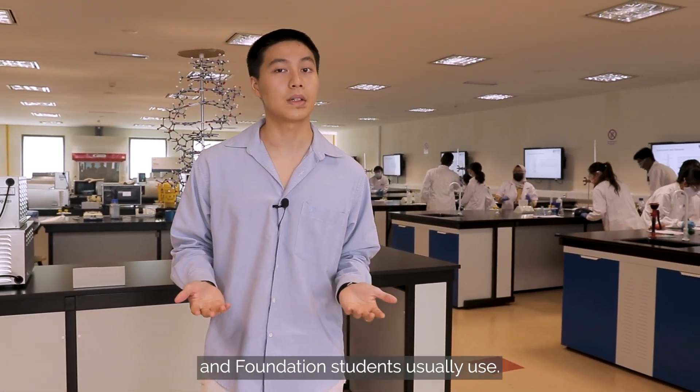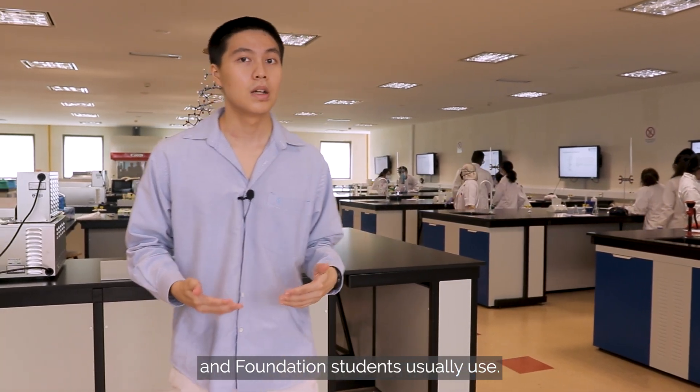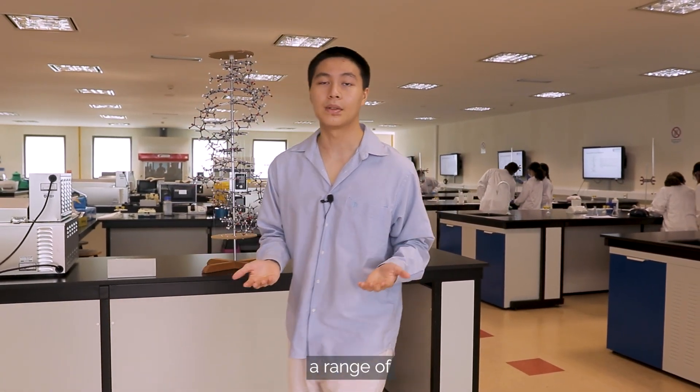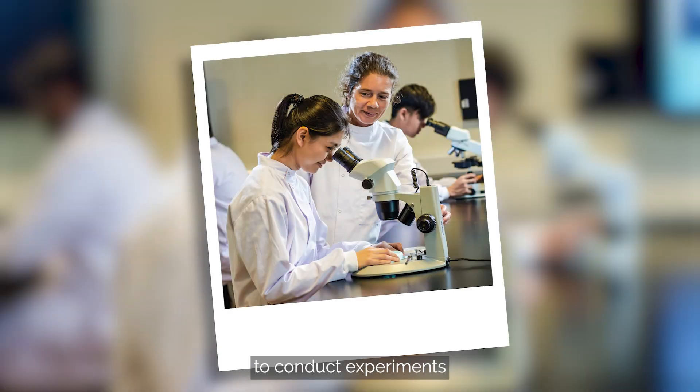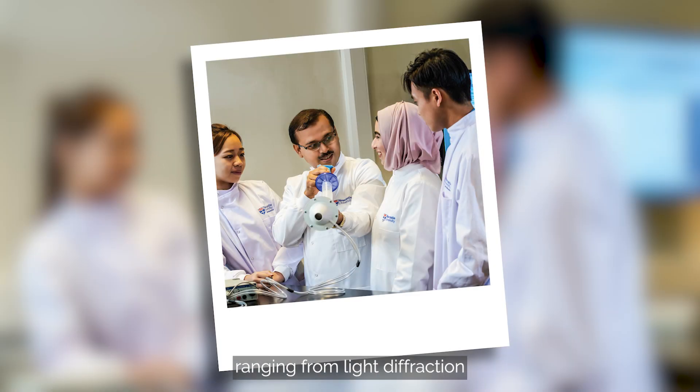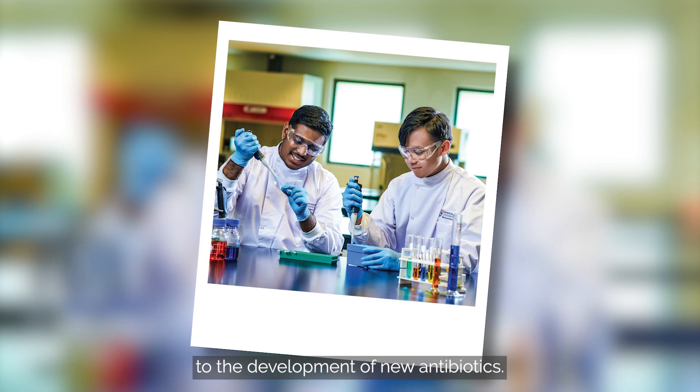This is our clinical wet lab, where usually the biomedical science students and foundation students will use this lab. This lab has provided a range of opportunities for students to conduct experiments, ranging from light diffraction to the development of new antibiotics.